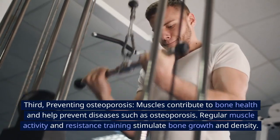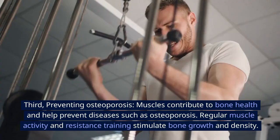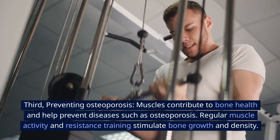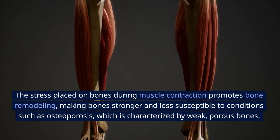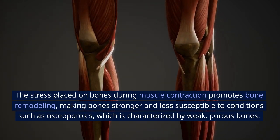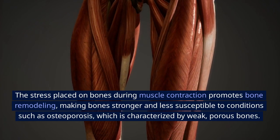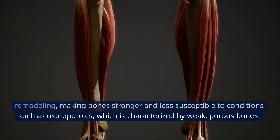Third, preventing osteoporosis. Muscles contribute to bone health and help prevent diseases such as osteoporosis. Regular muscle activity and resistance training stimulate bone growth and density. The stress placed on bones during muscle contraction promotes bone remodeling, making bones stronger and less susceptible to conditions such as osteoporosis, which is characterized by weak, porous bones.